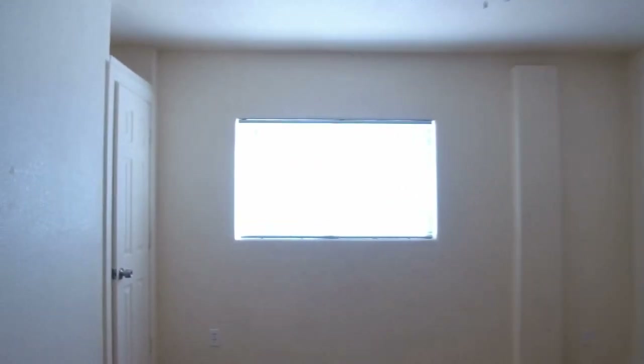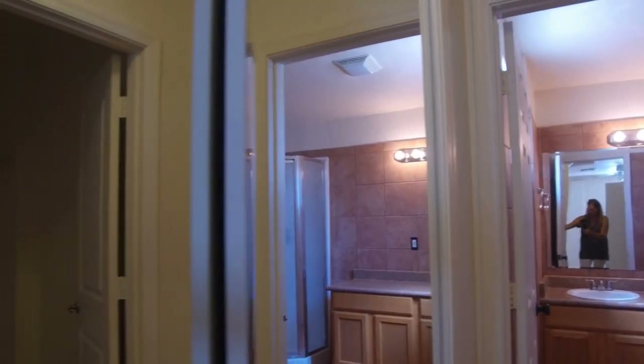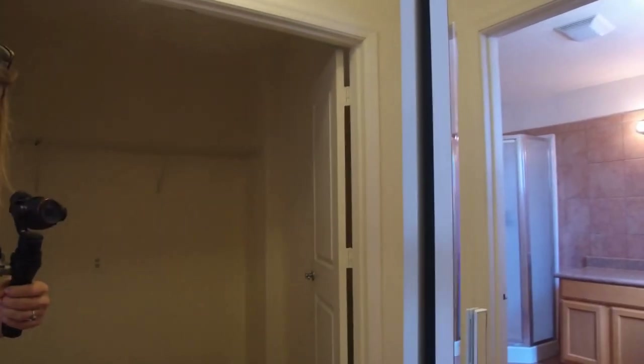We're walking into the master bedroom now. We've come all the way through and this is the master area. Again we have that same large 18-inch tile — very easy maintenance. This is a really large area. We have a big walk-in closet here and on this side we have mirrored closet doors, so we have quite a bit of closet space. And this is a really large master bathroom.